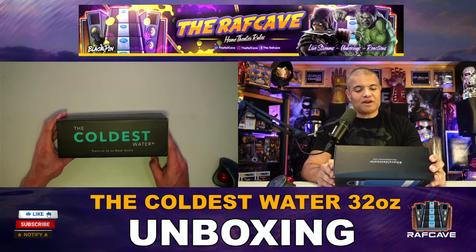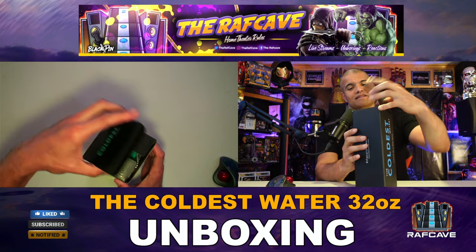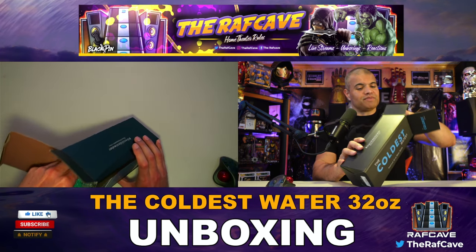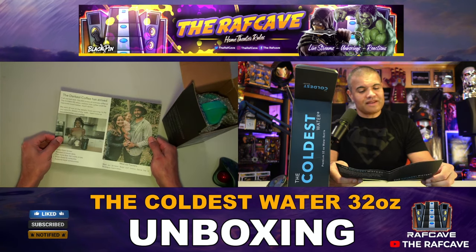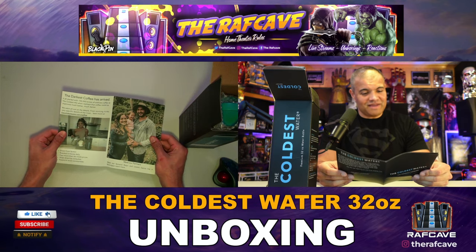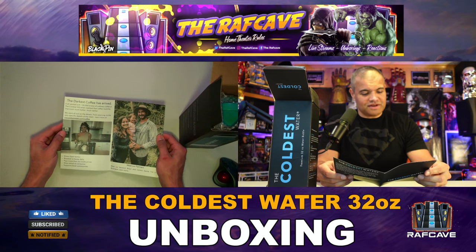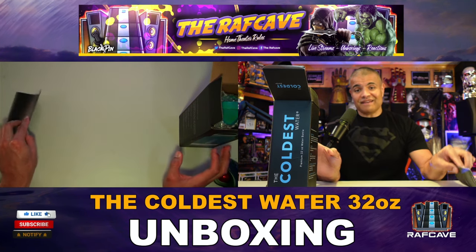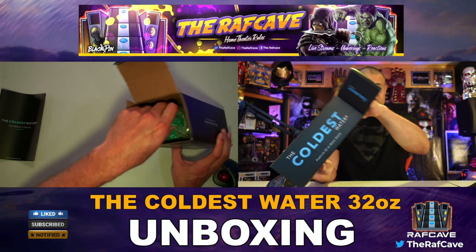Here is the Coldest Water 32-ounce premium water bottle in blue — very cool. There's some paperwork inside: the Coldest Water product catalog. They also make coffee from Nicaragua, so you can get coffee beans from the Coldest Water Company as well. They also give you a lifetime warranty on this bottle — just register it when you get it.